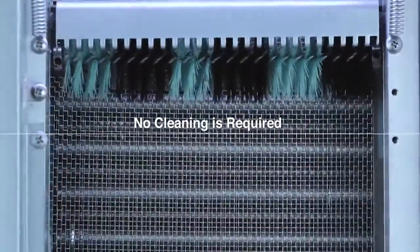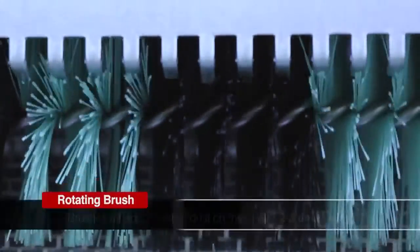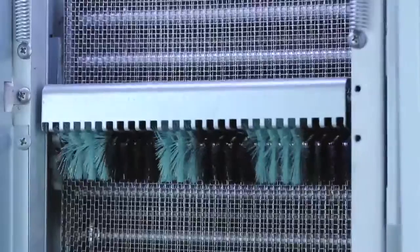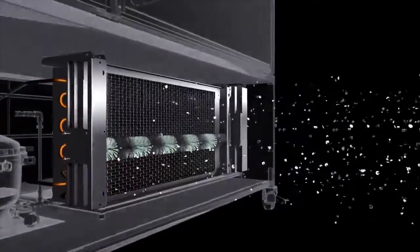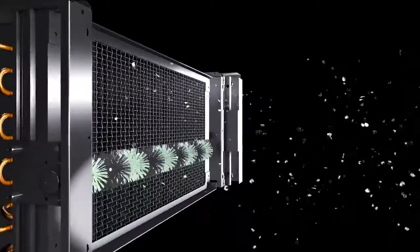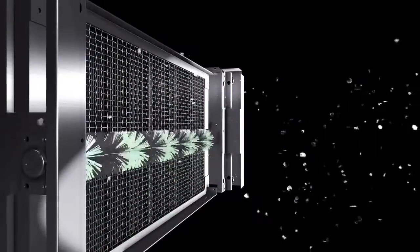Turbo Air's patented self-cleaning condenser is an innovative feature that uses a fine mesh filter to catch the dust, while a rotating brush moves up and down to remove the excess outward and away from the condenser, effectively preventing dust from accumulating in the first place. This allows your system to maintain the highest efficiency while mitigating premature system failure.